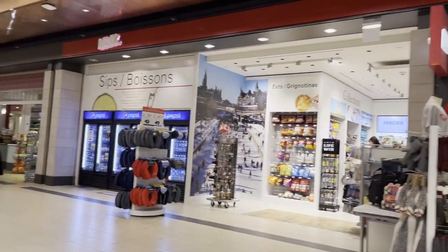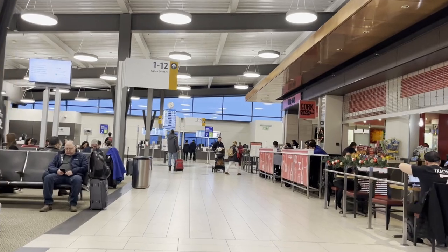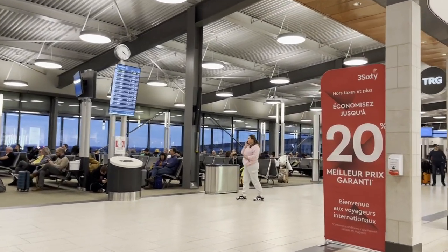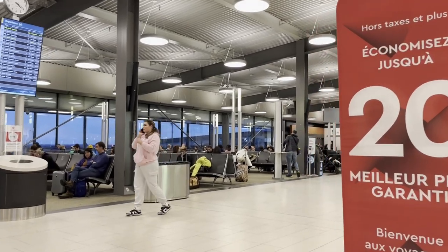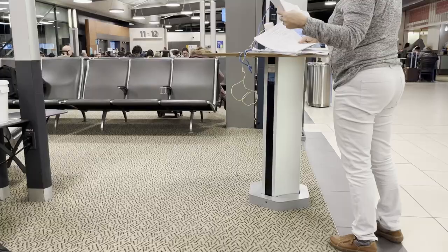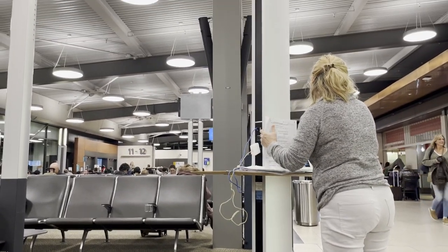Ottawa Airport is surprisingly modern and clean, with plenty of places to sit, shop, and eat. However, there is an abhorrent lack of power outlets — but Ottawa Airport is not the only airport in Canada that has this problem. So if you're traveling through Ottawa Airport, make sure to bring a power bank.